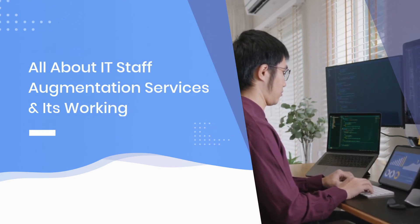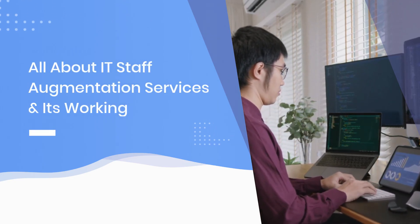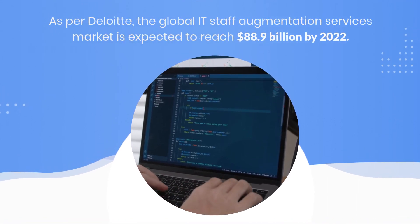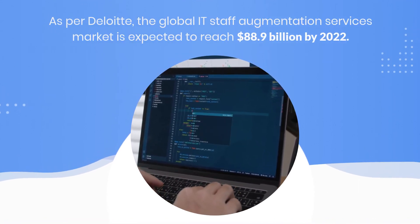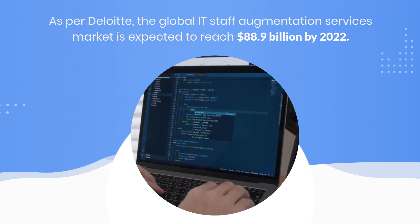All about IT staff augmentation services and its working. As per Deloitte, the global IT staff augmentation services market is expected to reach 88.9 billion dollars by 2022.